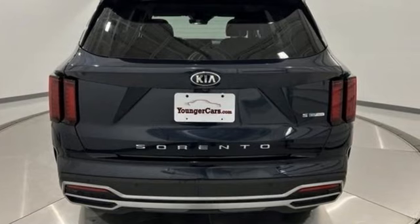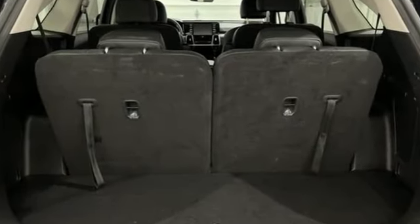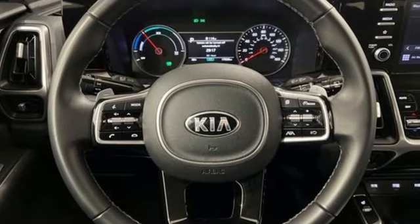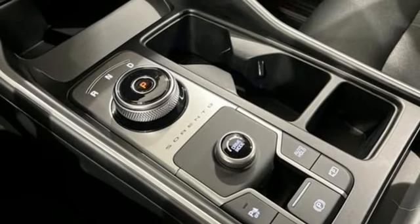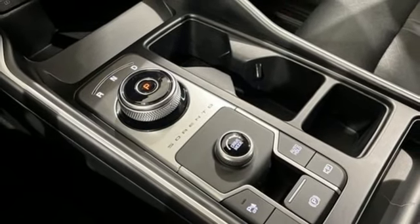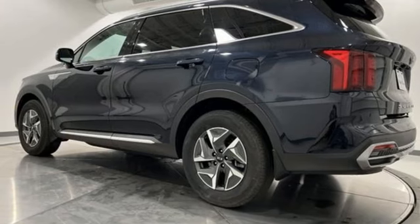Automatic transmission, dual zone climate control, smart device navigation, rear parking sensors, front heated bucket seats, remote engine start, streaming audio, aluminum wheels, power doors and push button start proximity key, and intercooled turbo inline four cylinder engine.